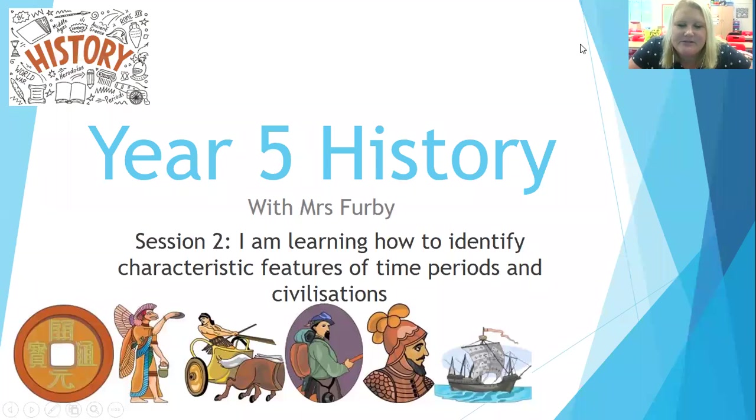Hello and welcome to session two of Year 5 History with me, Mrs Furby. It's lovely to have you back, and lovely to have you if you've not been to one of these sessions before. We are learning all about the Anglo-Saxons and the Vikings, and this session is going to be all about the Saxons and how they lived in quite a lot of detail.